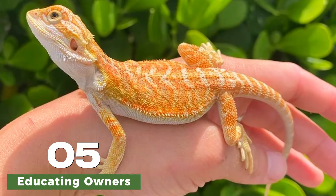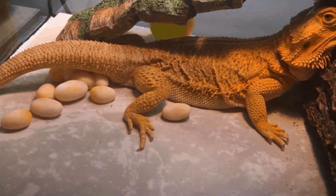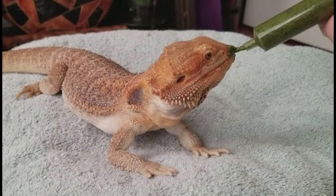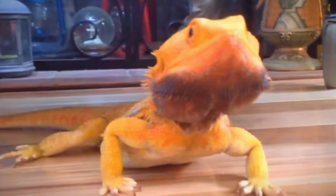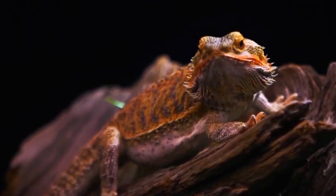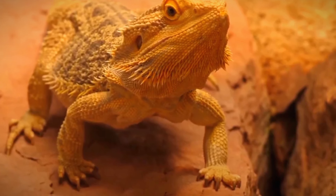Educating owners about the importance of dental care for bearded dragons is key to preventing periodontal disease. Owners should be aware of the signs of dental issues in their pets and understand the importance of regular veterinary checkups and dental care practices. In conclusion, periodontal disease is a significant challenge in treating bearded dragons, highlighting the importance of proper veterinary care. Regular veterinary checkups, proper dental care practices, and a balanced diet are essential for maintaining the oral health of bearded dragons and preventing the development of periodontal disease.